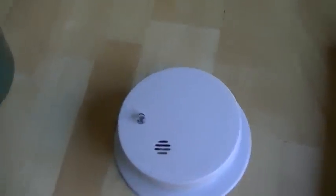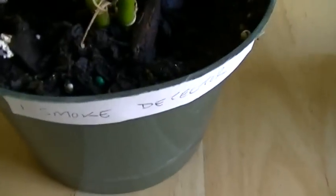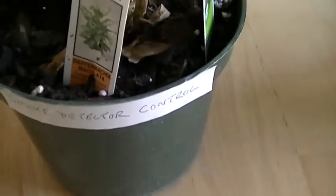This experiment has been running since March — it's now November — and this is what the plants now look like. This particular plant had six smoke detectors, this particular plant had one smoke detector, and this particular plant had no smoke detectors; it was actually the control plant. And the thing you'll notice is they're all looking pretty much the same.